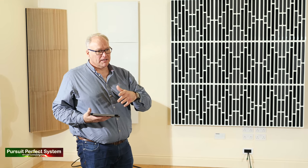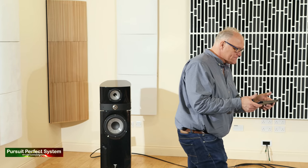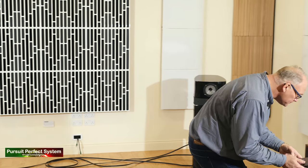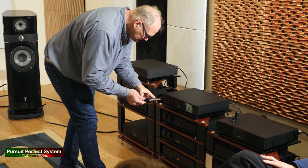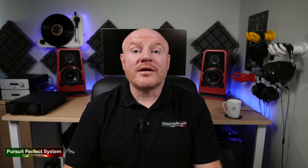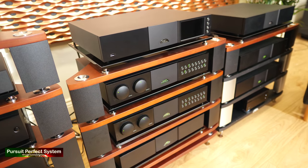Jason Gould, Naim Brand Ambassador, gave three presentations throughout the day, demonstrating the Naim Classic Hi-Fi components — or Hi-Fi Lego, as he calls it. He was showing the differences and improvements that can be made to sound quality as you go up the Naim Classic range, or as you incorporate more of the Naim ideal: dedicated individual boxes doing dedicated individual jobs.